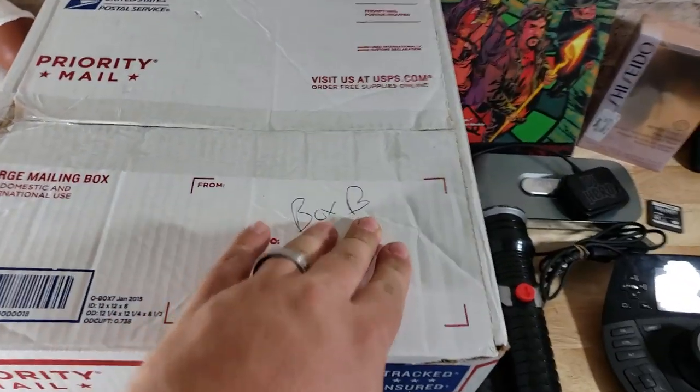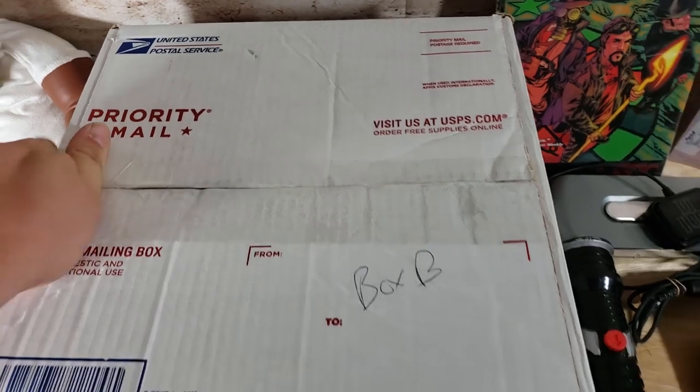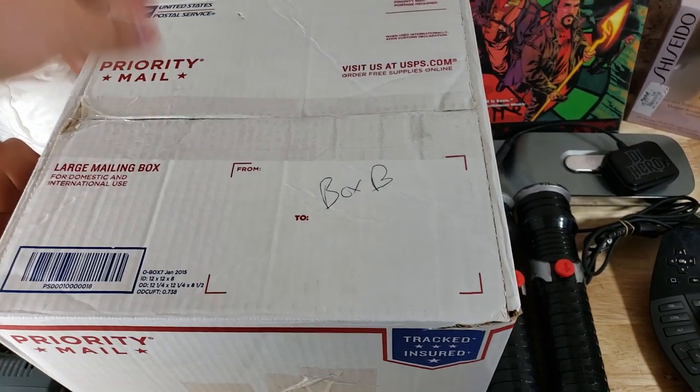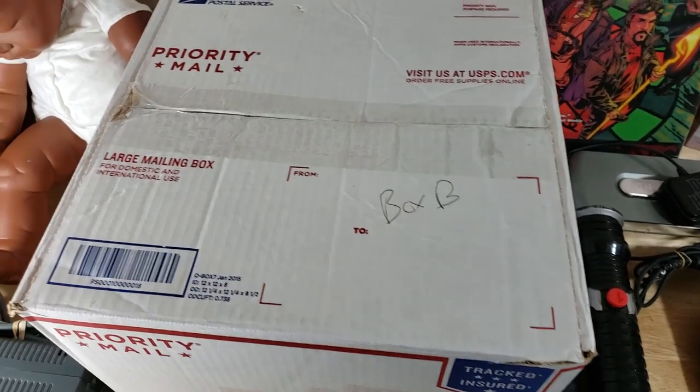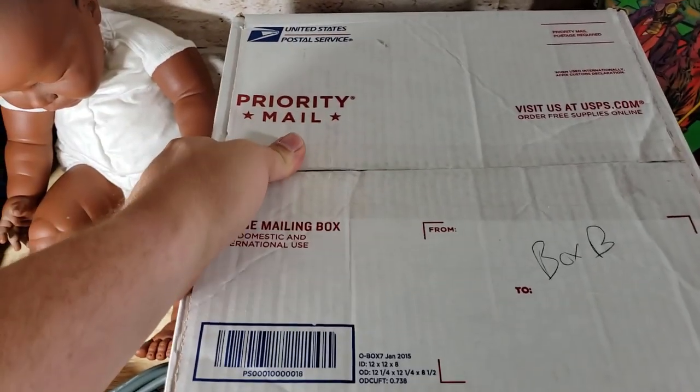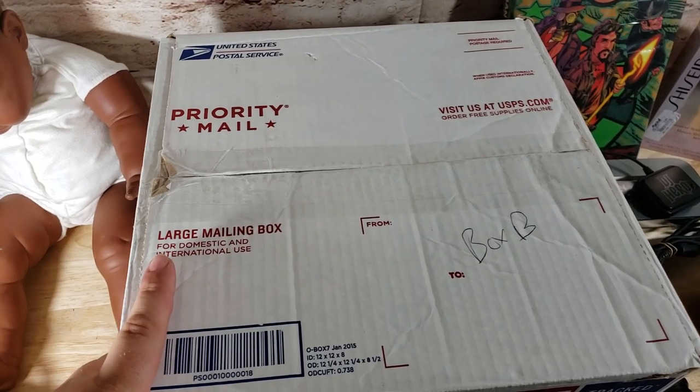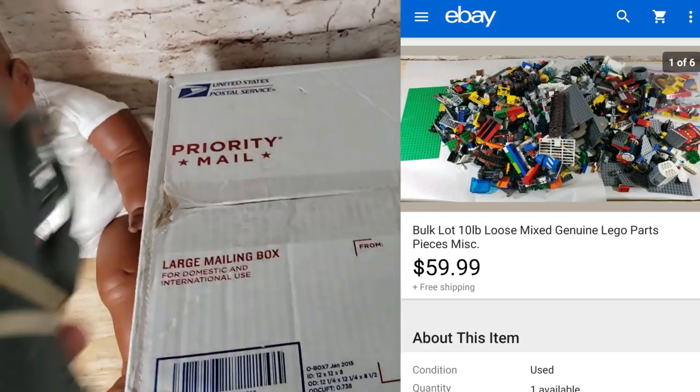This is a box of Legos — 10 pounds. I had it labeled 'Box B' because I had two sets. This sold for $60 shipped — $6 a pound. Obviously factor in the shipping, but not too bad. Just trying to get rid of all the loose pieces and make a little money.